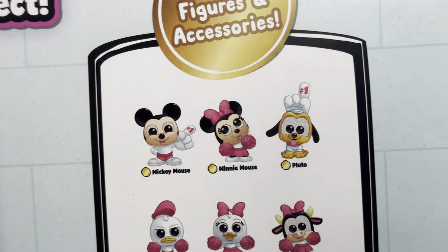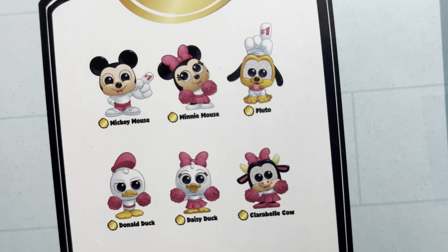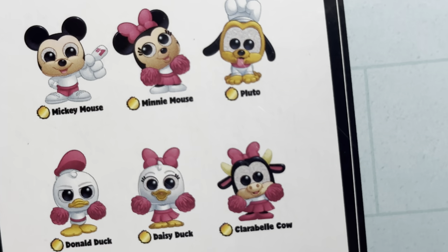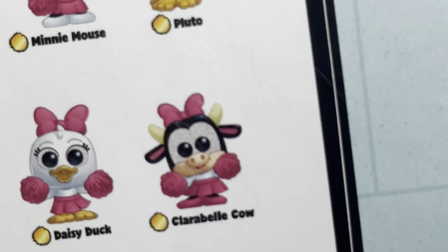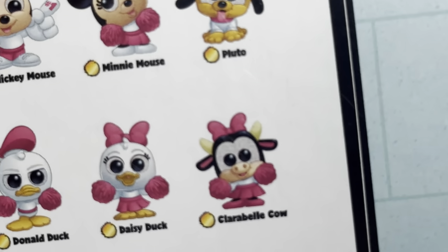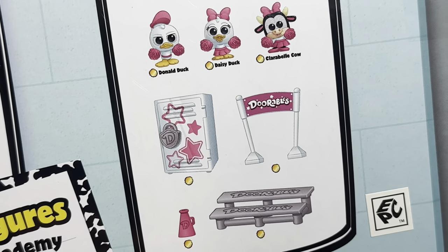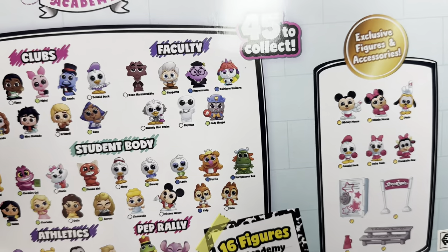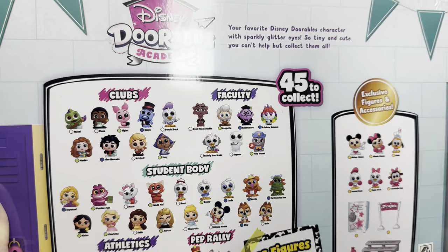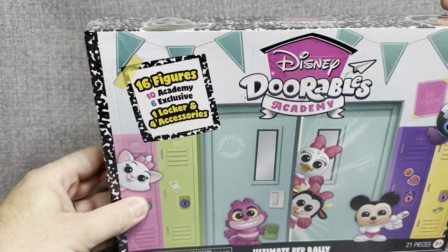You can see we've got a Mickey, a Minnie, a Pluto, a Donald, a Daisy, and a Clarabelle. Look at those eyes on Clarabelle — sparkly eyes. And as you can see, there's going to be a locker, a little Dorables banner, and even a little bench to sit them on. So that is going to be really cool. Let's jump right into this — thank you guys so very much — and let's see what we can find in here.